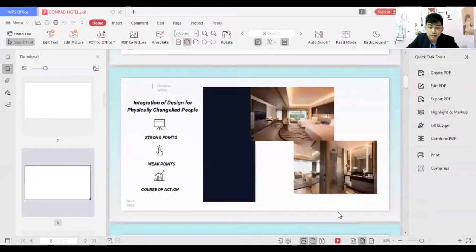Next, the integration of design for physically challenged people. A strong point is that the room doesn't use unnecessary items that make it crowded, which is something physically challenged people would appreciate. The weak point is that the modernized technology may be inconvenient for physically challenged guests who are not used to it. The course of action is that proper explanation by room attendants and hotel staff will really matter in this situation.